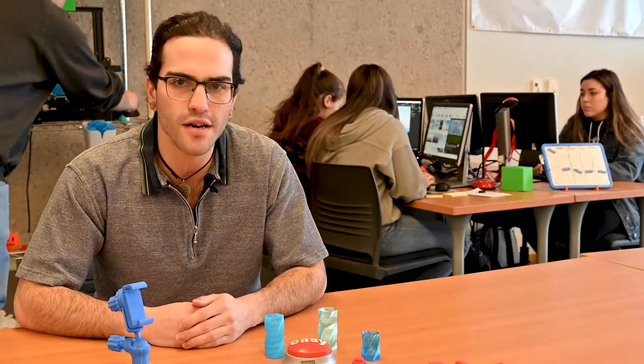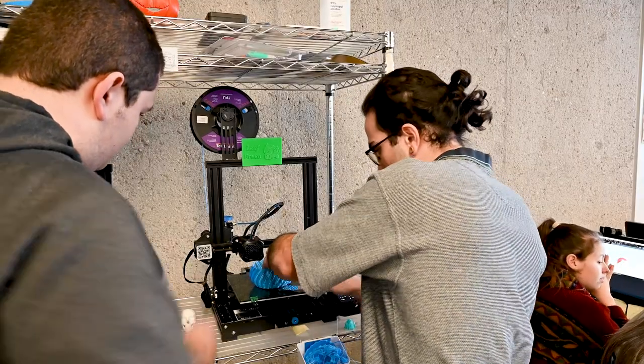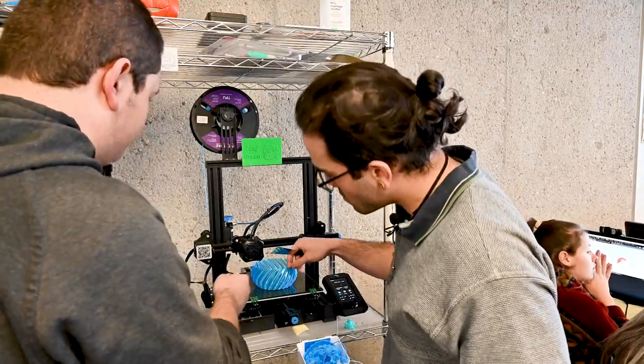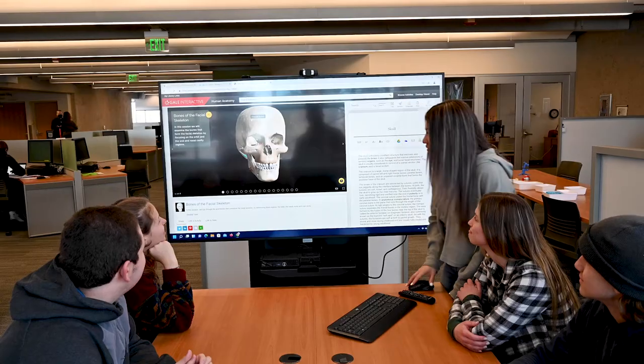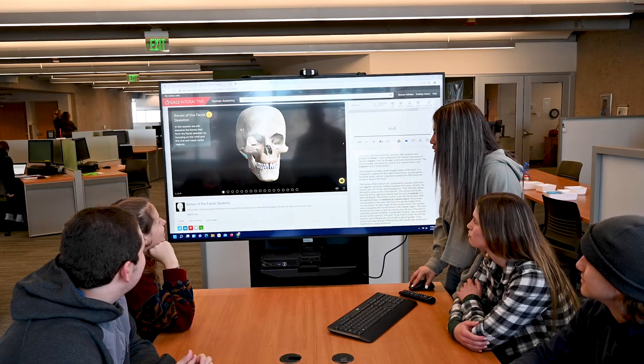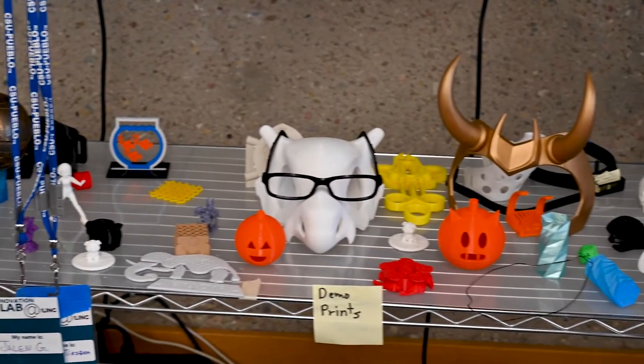Are you ready to build a product prototype or develop a multimedia project? Swing by the Innovation Lab where we'll be able to teach you about multimedia, screencasting, slide deck creation, 3D modeling, and more. If you are new to these resources, we will be here to help.